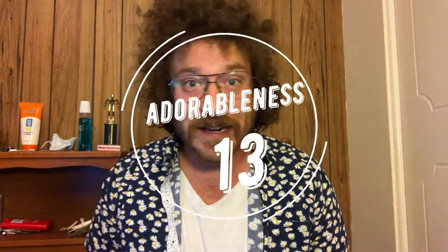Now, they're not flashy, necessarily, and they are incredibly common to the point where it hurts them in this category. If the flamingo was hot pants, the house sparrow would be boring-ass slacks. So when it's all said and done in this category, they got a score of 13 points.